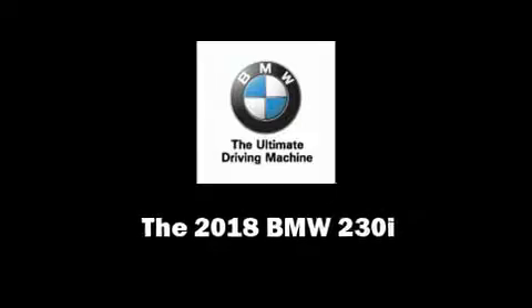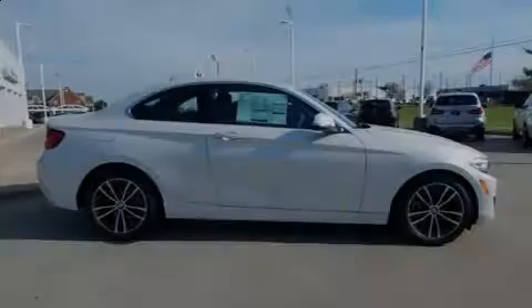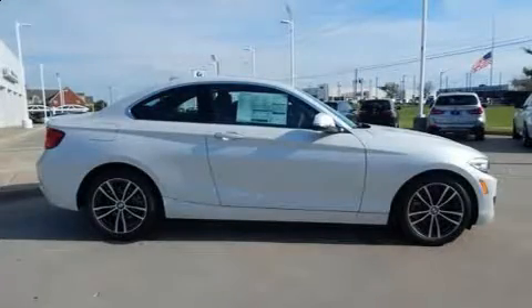Introducing the 2018 BMW 230i Coupe. This two-door four-passenger coupe will allow you to take command of the road with confidence.